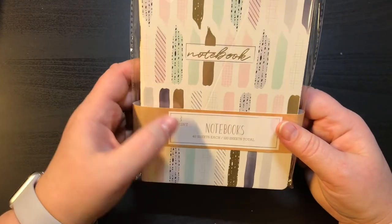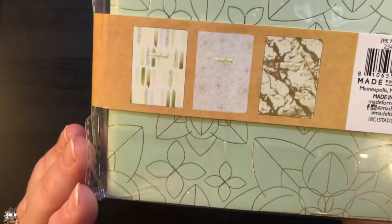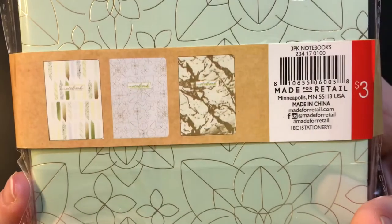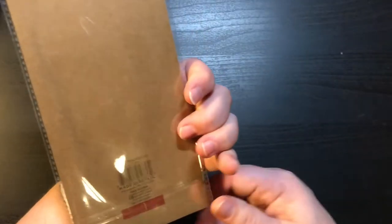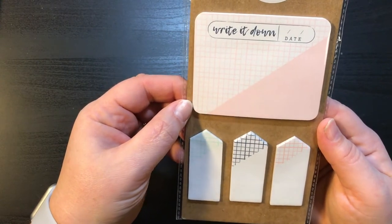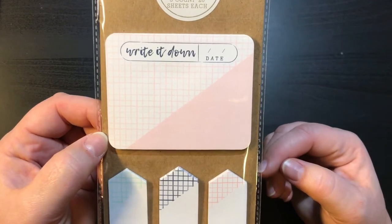I found these notebooks — I had seen somebody haul them. There's a 3-count and there's 40 sheets in each of them. They are just so stinking cute and I can use these for my traveler's notebooks and not even have to cover them up because I have perfect paper for those. And then I got a few little things that can go in traveler's notebooks — sticky notes and page flags. I just thought these were really really good.